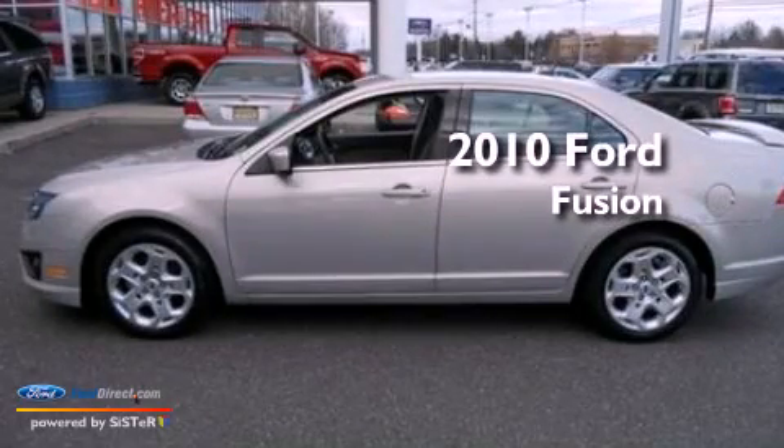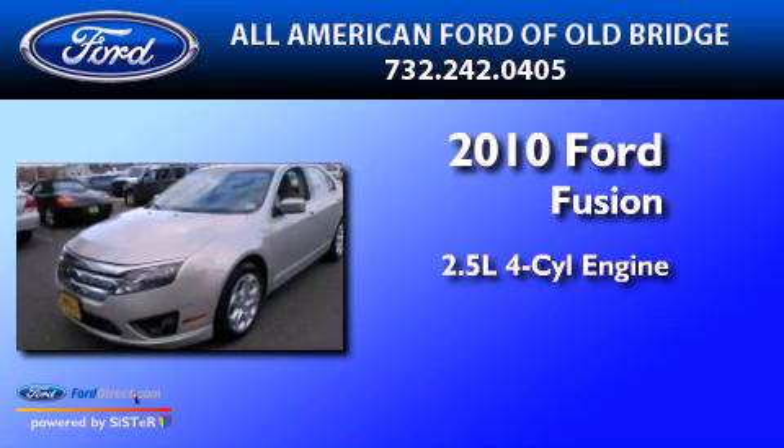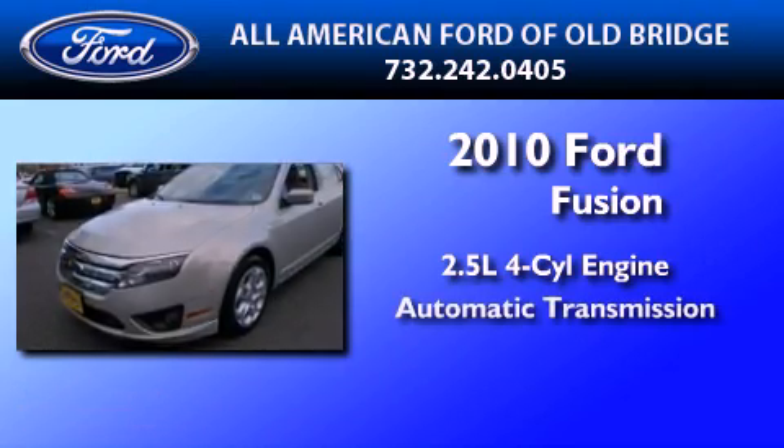This is a certified pre-owned 2010 Ford Fusion. It features a 2.5-liter four-cylinder engine and an automatic transmission.